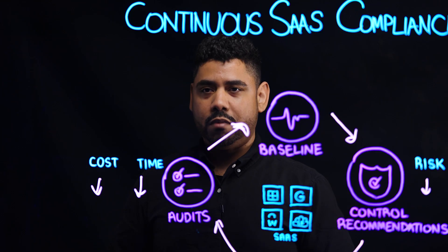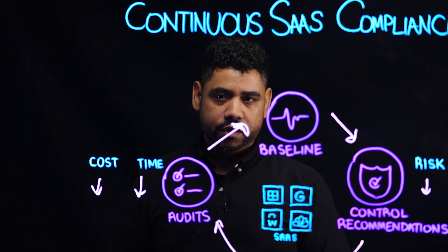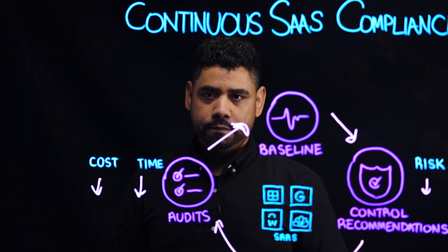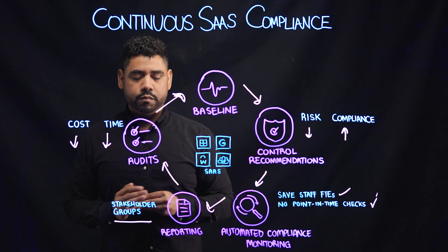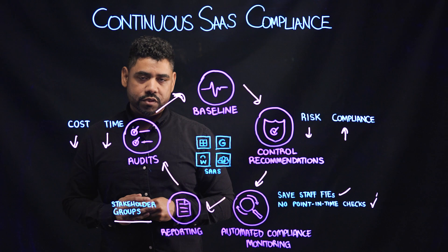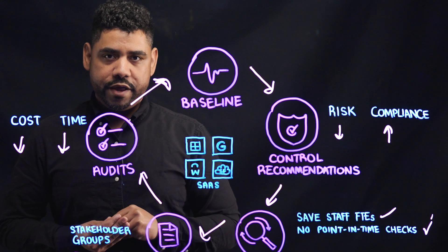Combined with the automated compliance monitoring, this helps ensure that your teams are immediately notified and alerted in case there's a drift. All of your compliance scores and risks can also be reported to your internal stakeholder groups and your external auditors, which would be the same checks that they would be checking for manually.